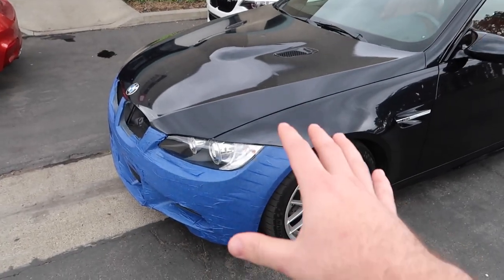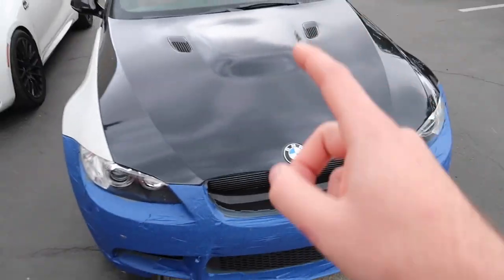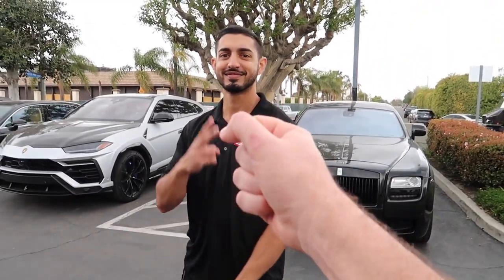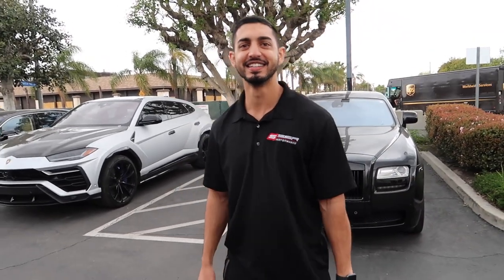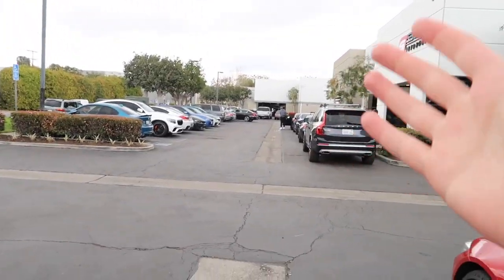Just pulled up, we have the M3 sitting here. Bumper needs to get done, fender needs to get done, and underneath the hood, rod bearings need to get done. I'm back with SSR — Sean, my man right here. Every time I come down to you, dude, I love the smile on your face, your positive energy. And guys, look how busy it is here.